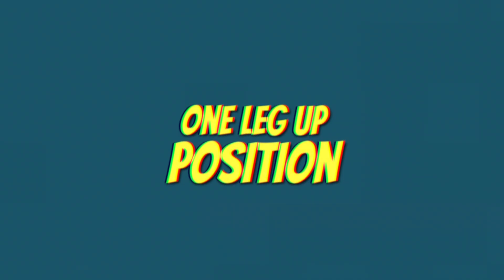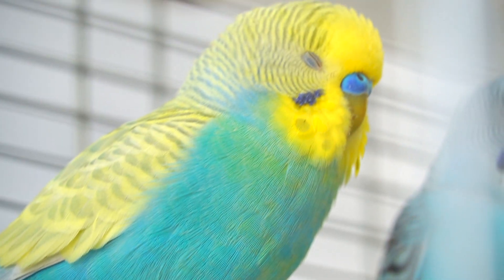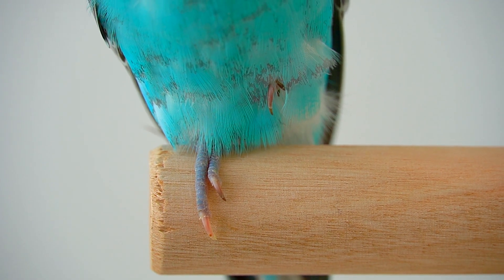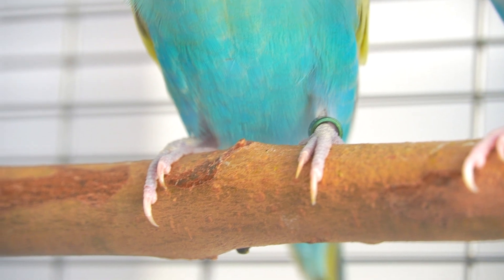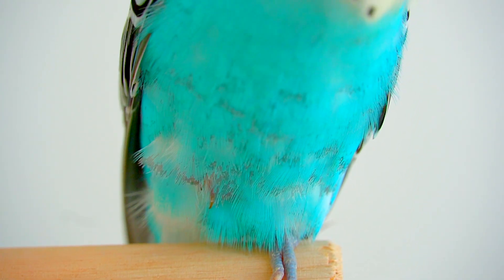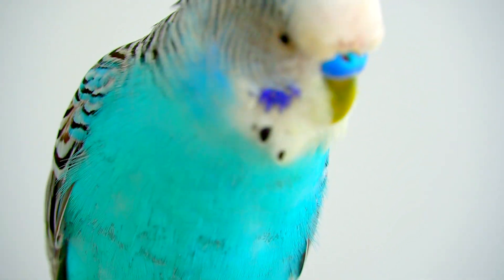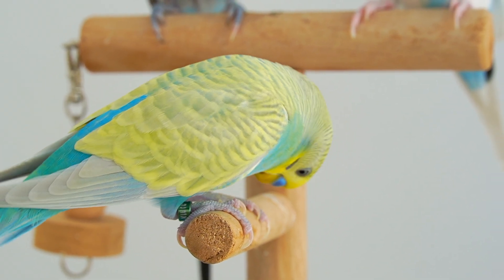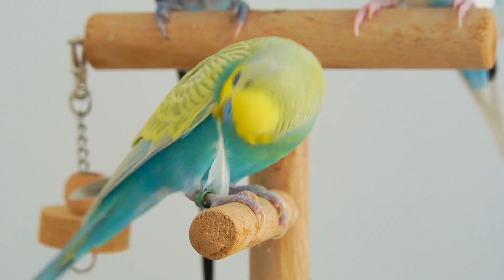One leg up position. Sleeping with one leg up allows your bird to conserve body heat, as the leg that is tucked up under the feathers can keep warm. This position also allows your bird to rest its leg muscles and avoid fatigue or cramping. Overall, sleeping with one leg up is a comfortable sleeping position for birds, and it's nothing to be concerned about unless your bird has injured its foot.